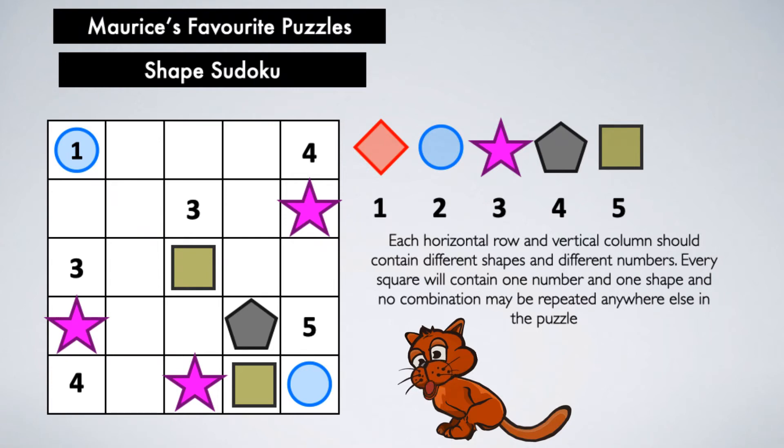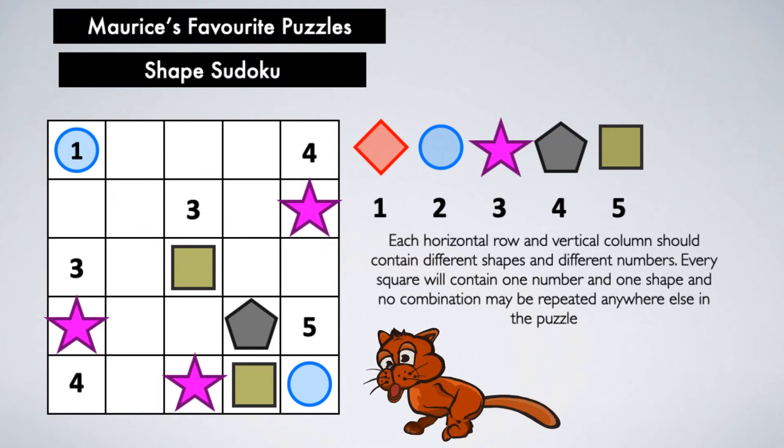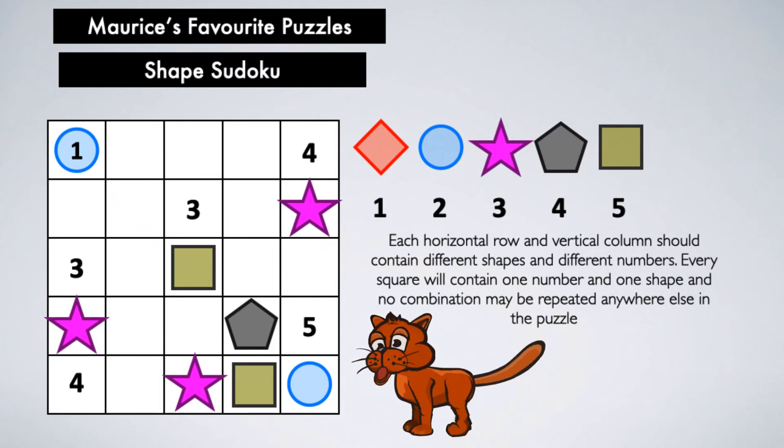Probably not too tricky for you, but may take a little time to get your brain round it. It certainly did for me, but then again, I'm a cat, so you should be better than me. Take your time and pause the video to complete the puzzle. If you are struggling, then in a while I'm going to give you one more clue. I'm not going to give you the full answer, but if you like, you can post your answer in the comments below.